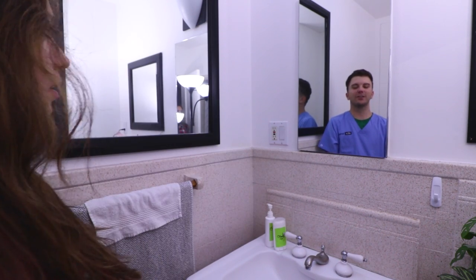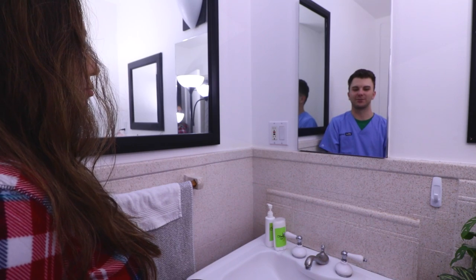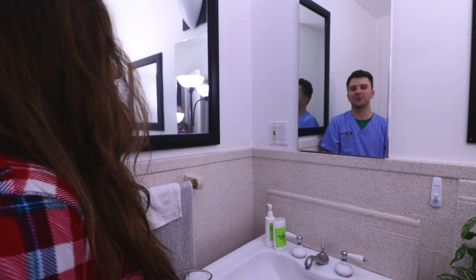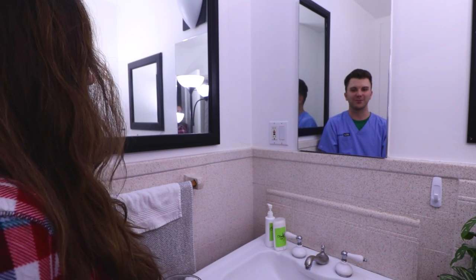Hey Frida, you spend all this time talking about how you get ready for the morning and the products you use, but you don't even talk about what you should use to take care of your teeth. You're big on health and wellness, right? You need a lot more than orange juice to keep your mouth fresh and healthy, so I'm going to show you and your viewers how.